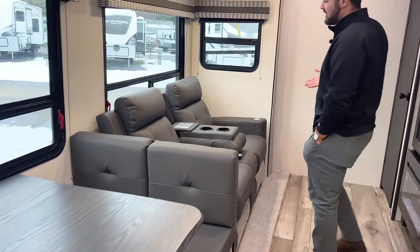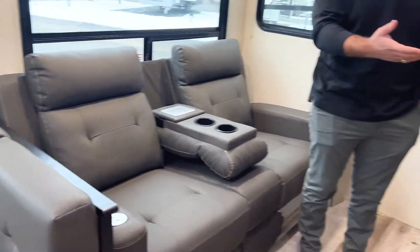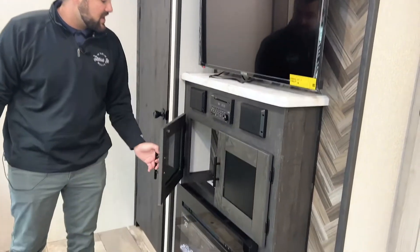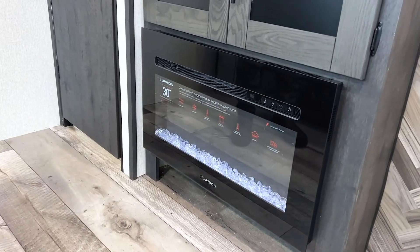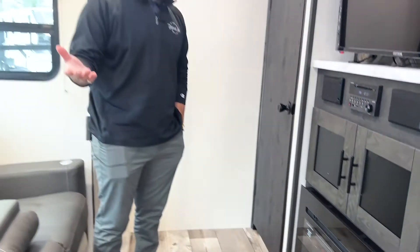Here you have your heated reclining seats, which pair perfectly with the entertainment center across from you — a flat screen TV, extra storage, your stereo system, and a fireplace. The fireplace is super nice because if you run out of propane, it runs right off your 12-volt battery, so you can light up and warm the whole camper without needing your furnace on.